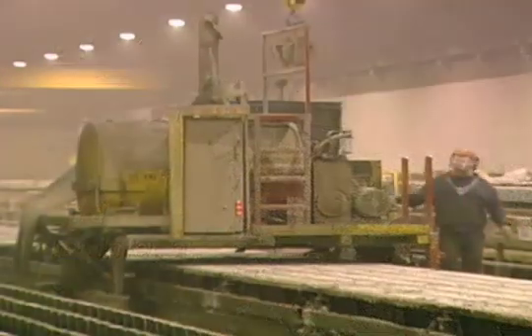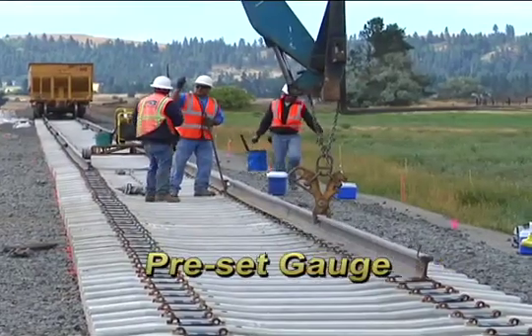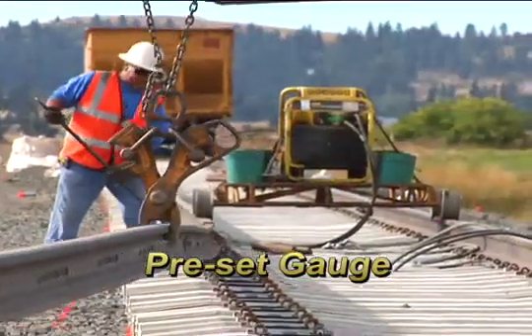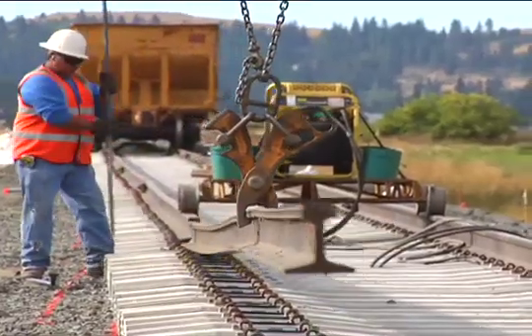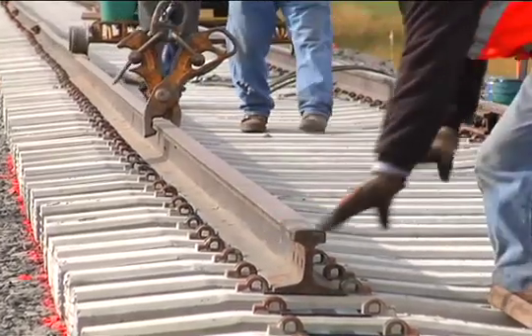CXT ties are manufactured with the fastening system integrated into the concrete, creating a preset gauge which does away with time-consuming measurements and adjustments during installation, thus allowing ease of installation for either 5.5 or 6 inch rail sections.